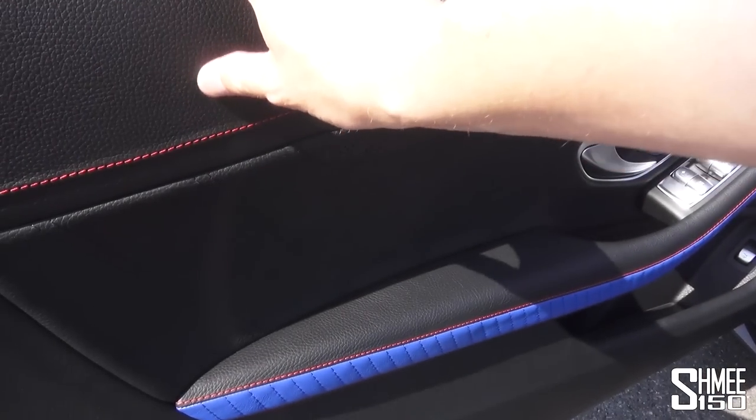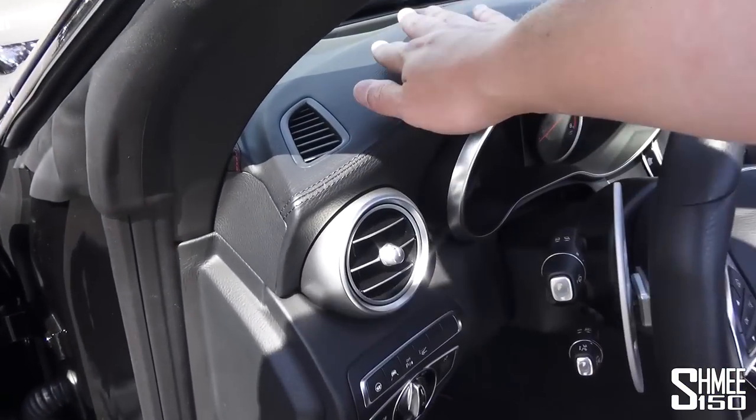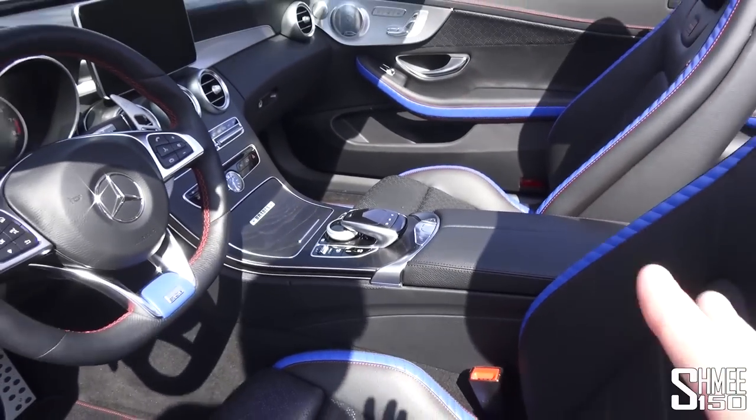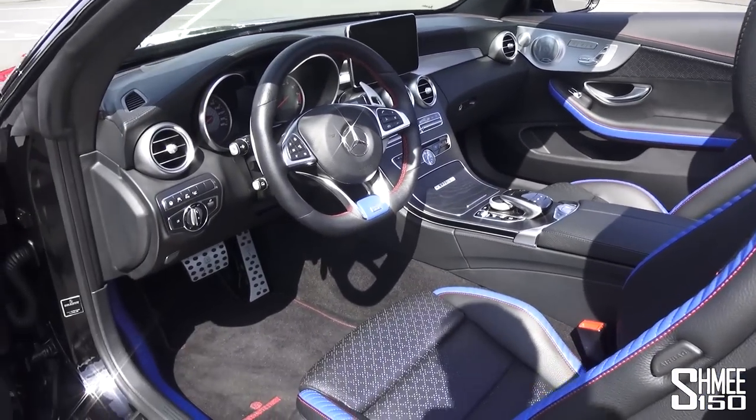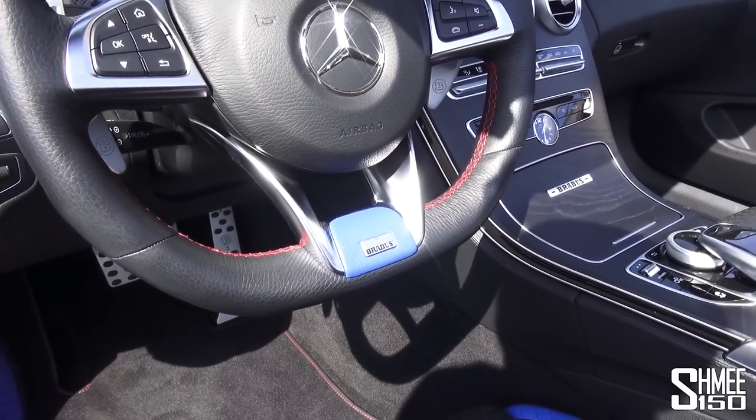Looking at the door, everything is re-trimmed and covered with nice leathers — the dashboard, the armrest, everything basically that you can see inside the car. And the blue on the steering wheel — I like that.